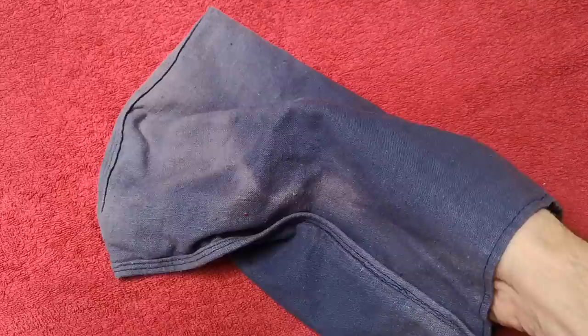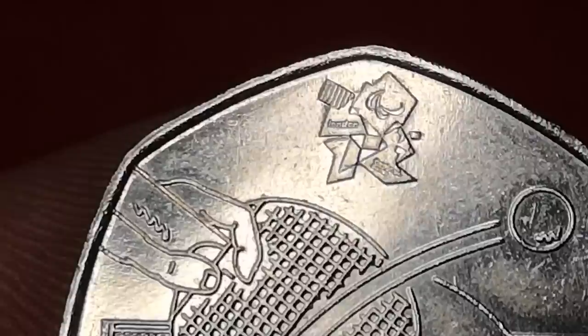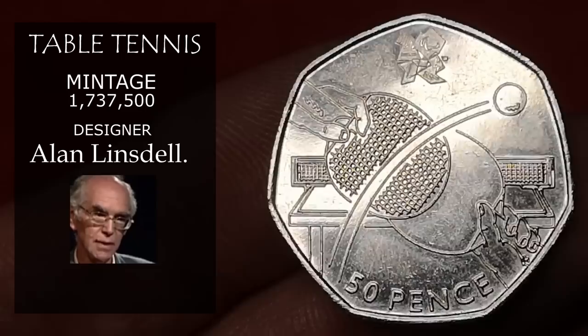Next is Olympic table tennis — actually Paralympic, I should say. This one represents the Paralympics, and you can see the Paralympic logo — no Olympic rings. Designed by Alan Lindsdell, over 1.7 million of these were minted, and you'd expect to get about £2.50.